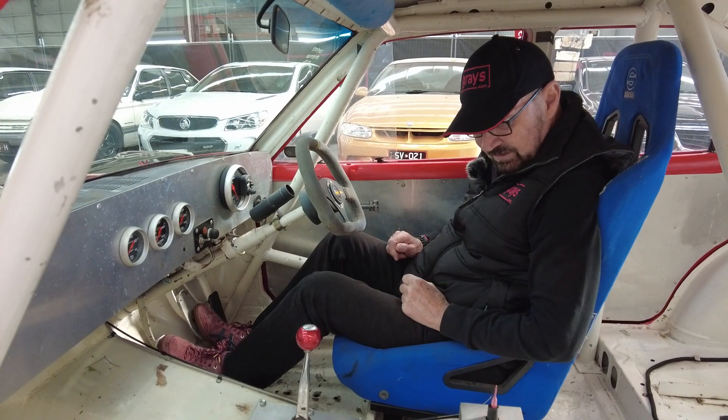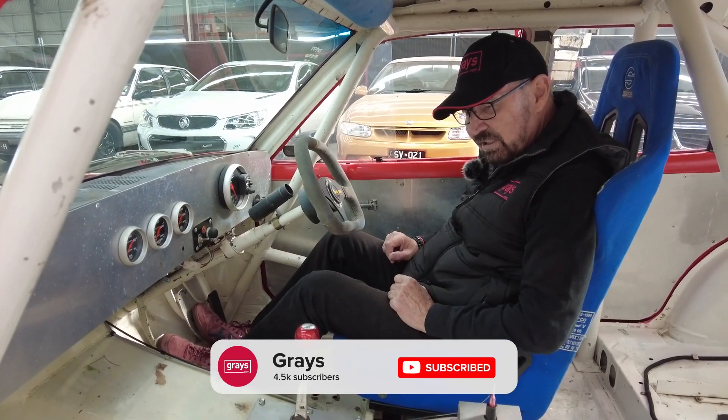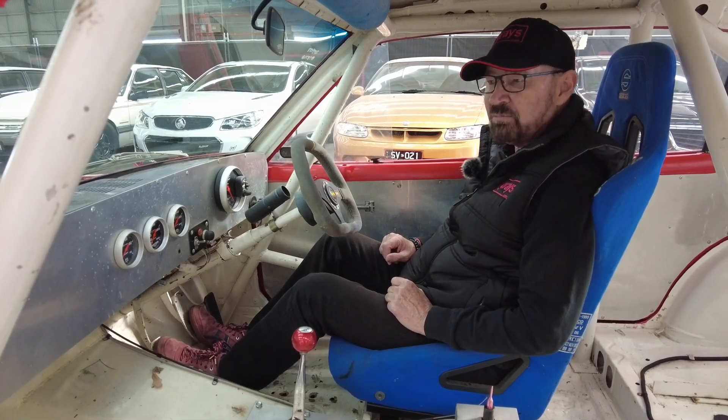Very stripped out. Could do with a bit of a tidy up in here, but you could take it as a track day car or you could restore it and race it properly.